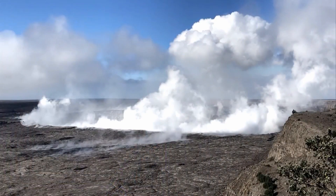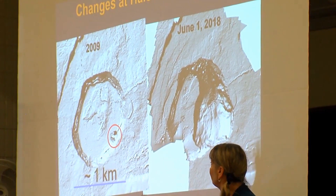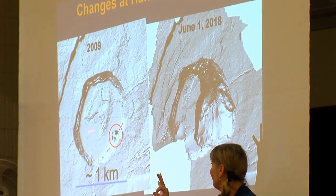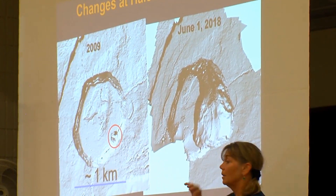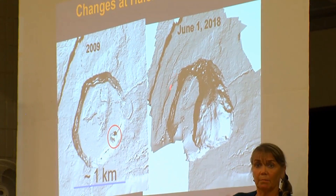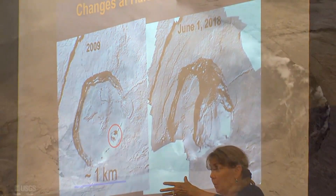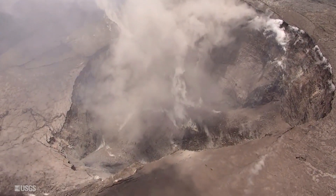I wanted to show you some dramatic changes that have occurred up at the summit of Kīlauea at Halema'uma'u Crater. This is a view from 2009 — a shaded relief map of the crater. The lava lake as it appeared in 2009 is about one kilometer, or half a mile, in diameter. And this is an image put together based on satellite data from June 1, just a week ago. You'll notice that the little vent has gotten quite large. More importantly, there are circumferential fractures out here — as the magma withdrew from beneath Halema'uma'u, the crater floor dropped and is now a rubble-filled depression that is continuing to grow outwards.